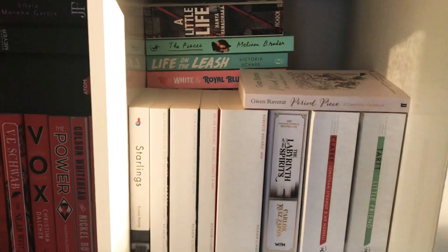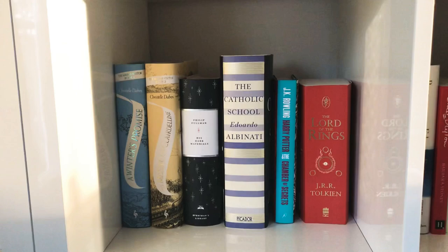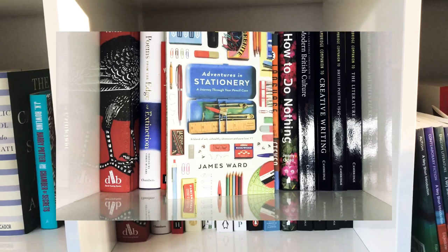On the right I have my white paper bags, again double stacked. Next I have some fantasy, then some more non-fiction and textbooks about literature and language, and this curious read about stationery.